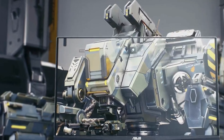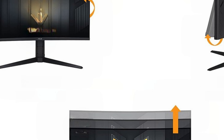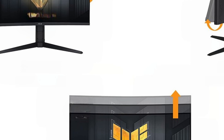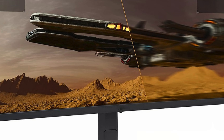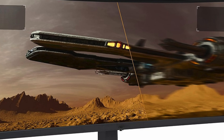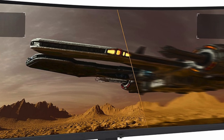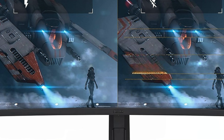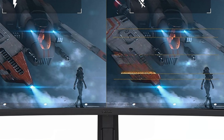Say goodbye to motion blur thanks to Extreme Low Motion Blur technology, while FreeSync Premium Pro ensures seamless gameplay without tearing or stuttering. Boasting an impressive 125% sRGB color gamut and DisplayHDR 400, visuals pop with vibrant hues and striking contrast. Its ergonomic design including height adjustment ensures comfort during extended gaming sessions, backed by a reliable three-year warranty. The ASUS TUF Gaming VG34VQL3A is the ultimate choice for gamers seeking performance, immersion, and durability.